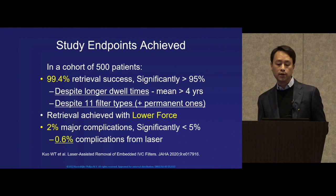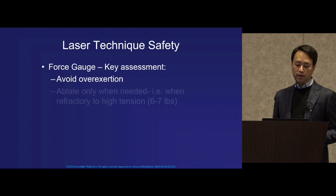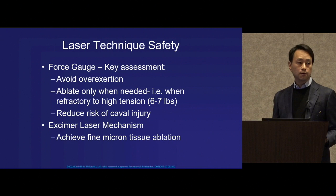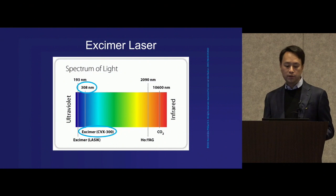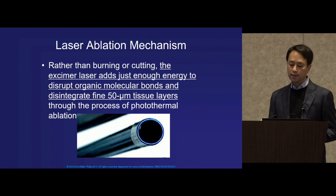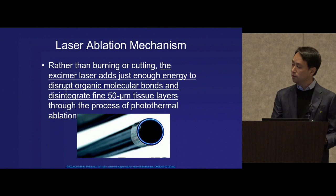We were able to achieve all three of our study endpoints in this trial. Laser technique safety hinges on making sure we don't overexert — that we only ablate when and where needed to reduce the risk of caval injury. The excimer laser mechanism allows very fine micron tissue ablation. By harnessing energy at 308 nanometer wavelength, the CVX-300 adds just enough energy to disrupt organic molecular bonds and disintegrate 50-micron tissue layers through photothermal ablation.